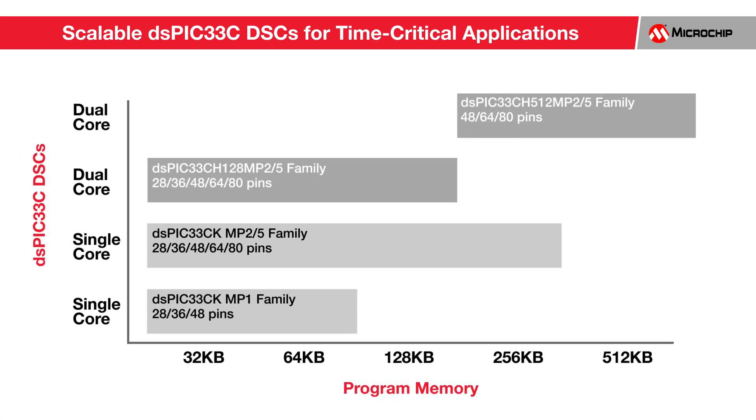The DSPIC33C families offer memory sizes that range from 32 to 256 kilobytes of flash in single-core variants and 32 to 512 kilobytes of flash in dual-core variants to meet your application's specific requirements. Offering a range of packages starting from 28 to 80 pins, they provide maximum peripheral integration in packages as small as 5x5mm to reduce BOM cost and implement smaller form factor designs.